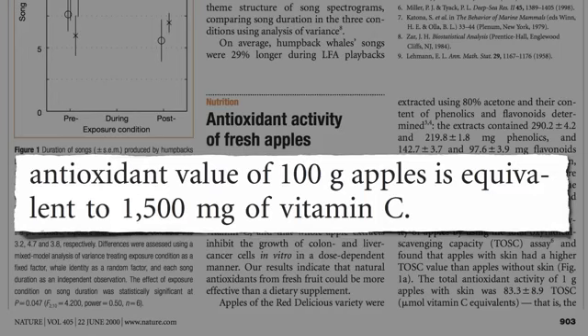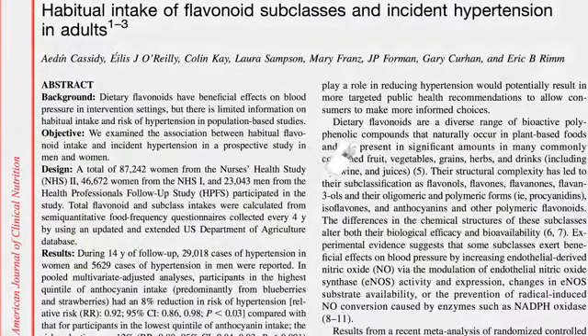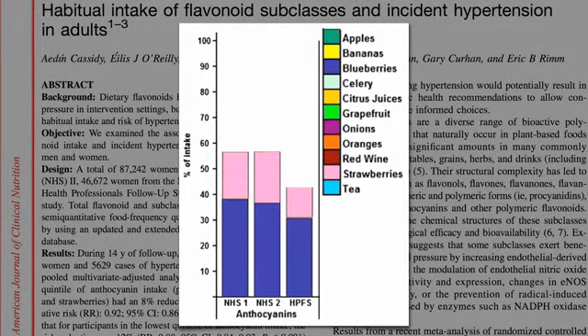Of course, there's more than just vitamin C in bananas, too. In fact, I was surprised to see this study out of Harvard, suggesting that not only blueberries and strawberries, but bananas were significant sources of anthocyanins — the red, blue, and violet phytonutrients found in berries.